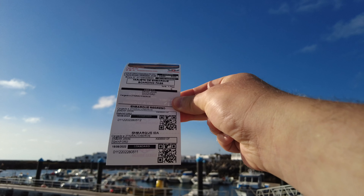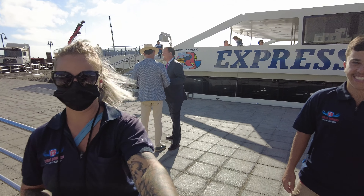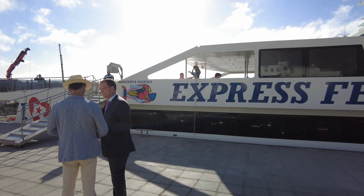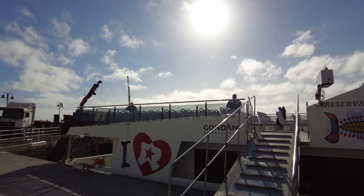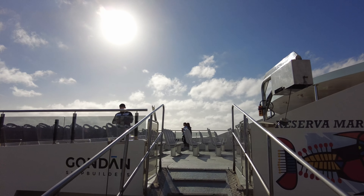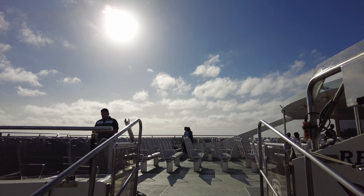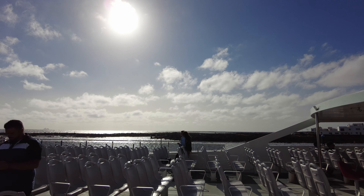With ticket in hand we boarded the Lineas Romero ferry — this is brand spanking new, not long been on the island. For a 25-minute crossing to a small island, wait till you see the luxury of this amazing ferry. It's just incredible. It's very similar to the one that goes to Fuerteventura, which is also brand new, and they also do catamarans to Papagayo.